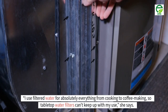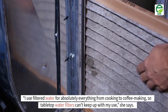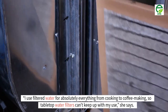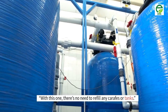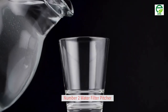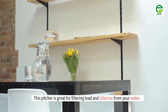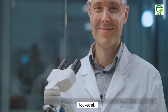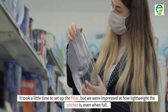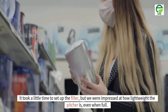She says: "I use filtered water for absolutely everything from cooking to coffee making, so tabletop water filters can't keep up with my use. With this one, there's no need to refill any carafes or tanks." Number 2: water filter pitcher. This pitcher is great for filtering lead and chlorine from your water. While it didn't filter instantly, our lab experts found it worked faster than others we looked at. It took a little time to set up the filter, but we were impressed at how lightweight the pitcher is, even when full.